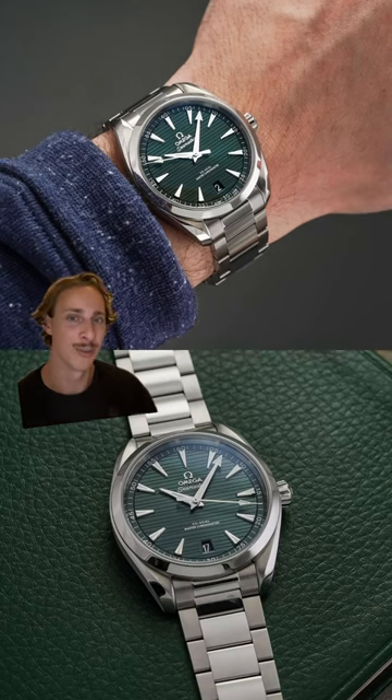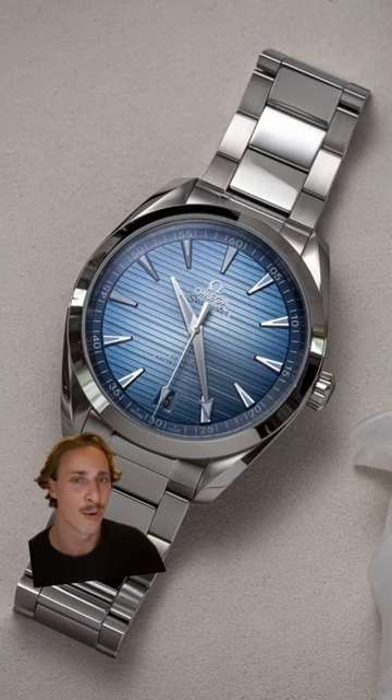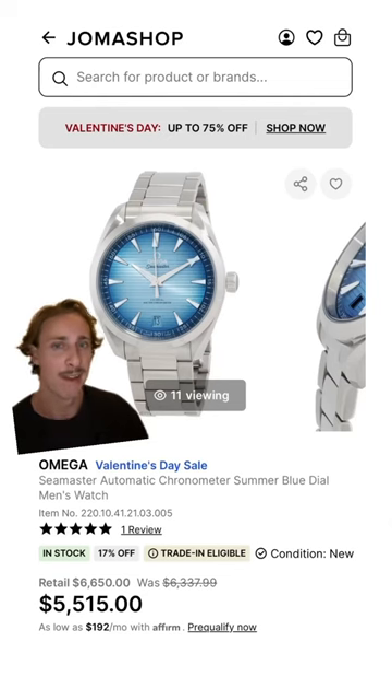The green on this Aqua Terra looks absolutely stunning, but I think I'm starting to love it more in the summer blue. I love the smoked look to the dial. That'll run you about $5,500.